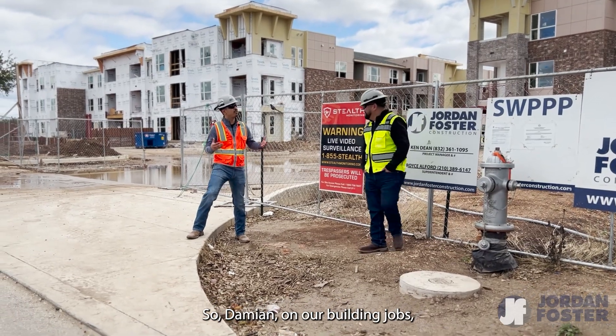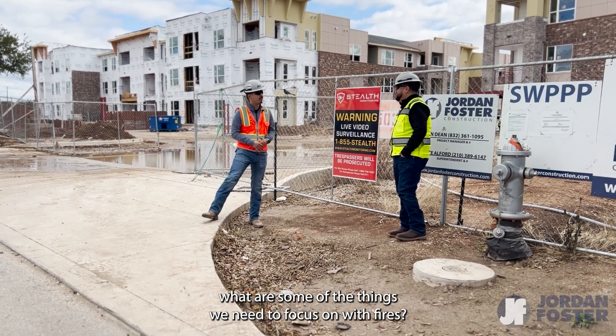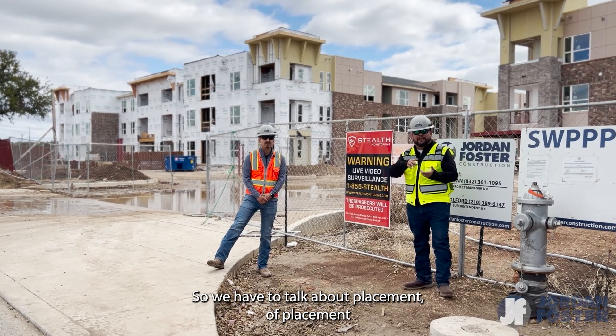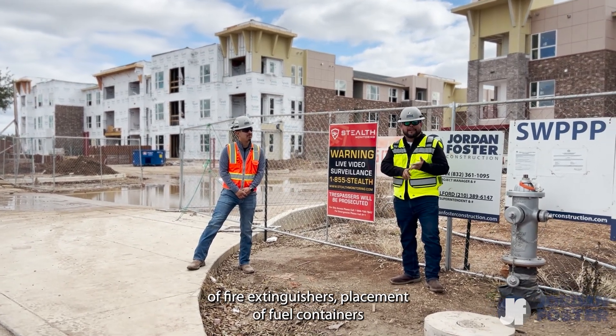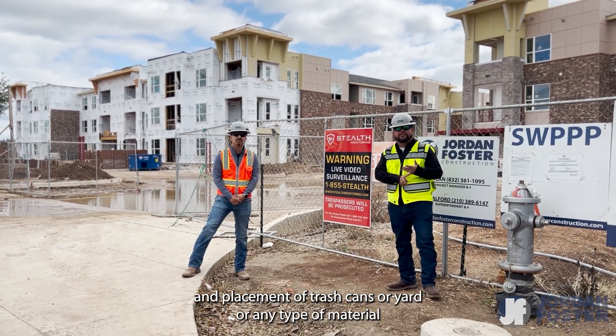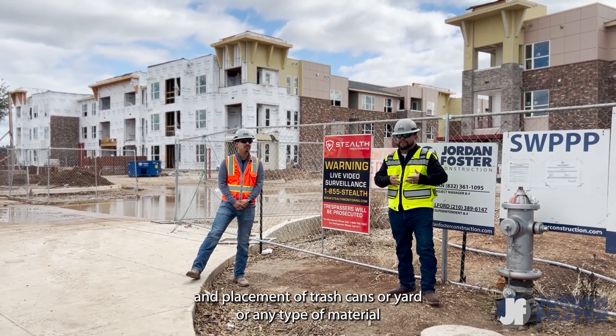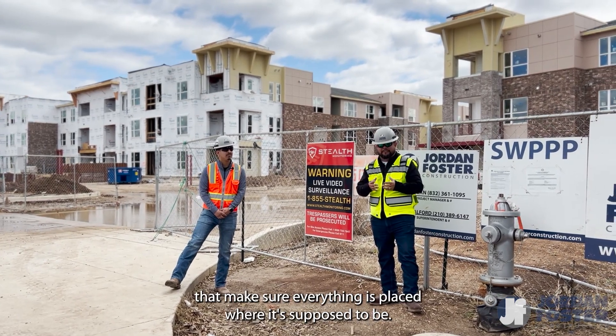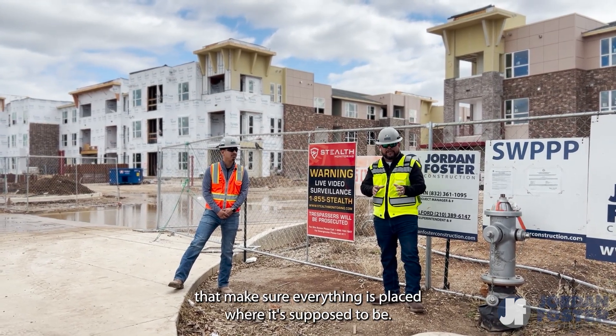On our builder jobs, what are some of the things we need to focus on with fires? We need to focus on fire prevention — specifically placement: placement of fire extinguishers, placement of fuel containers, and placement of trash cans or any material that needs to get out of the project. We have to think of all these things and make sure everything is placed where it's supposed to be.